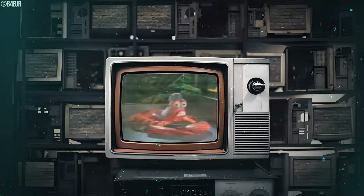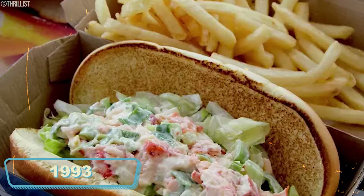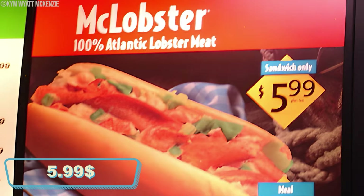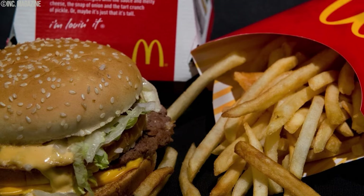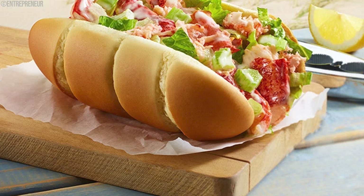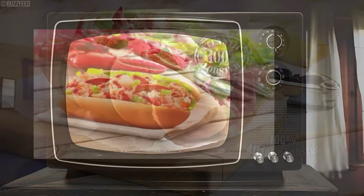McDonald's threw everyone for a loop by unveiling the McLobster in 1993, a lobster roll sandwich that hit the menu for a limited time. Priced at around $5.99, this unexpected addition featured Atlantic lobster mixed with mayonnaise, diced celery, and a hint of lemon, all snugly nestled in a soft roll. It was like McDonald's detoured into the world of ocean flavors, aiming to reel in seafood enthusiasts and offer a touch of luxury in the fast food lineup. Initially it was available in specific locations, adding exclusivity to the experience.